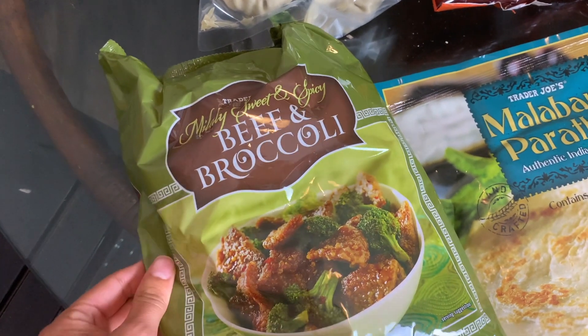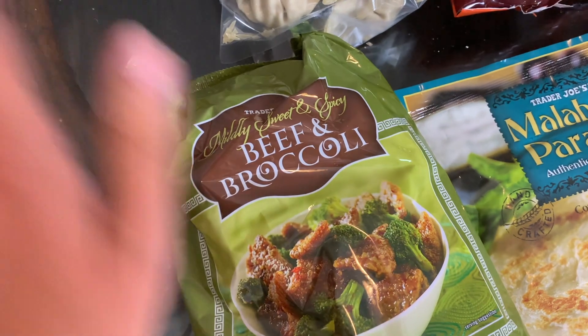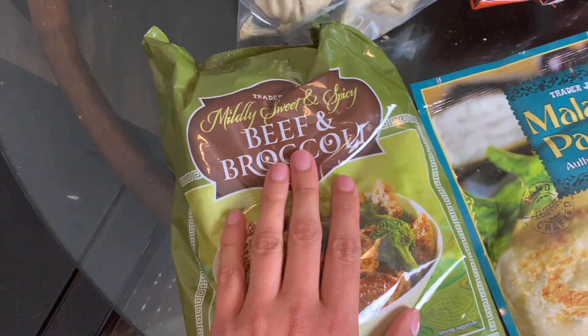We grabbed the beef and broccoli this week. It's not something we always pick up, but it is a good option for a quick meal. We did try this in our Trader Joe's Asian food taste test, which I'll link above if you haven't seen it — this one is a pretty good option.